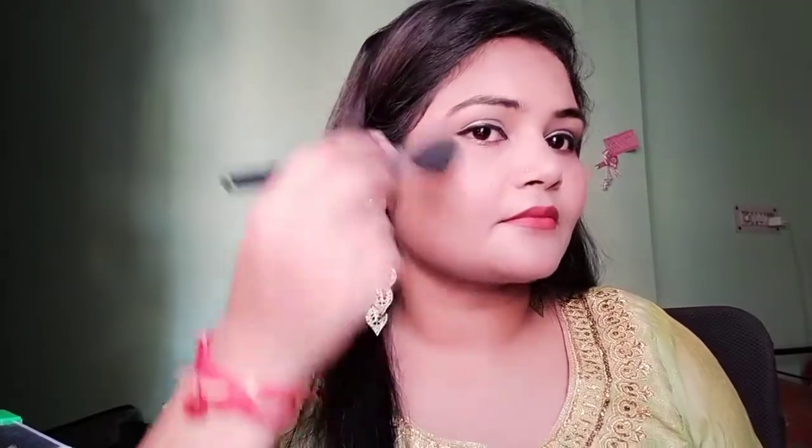It also takes care of open pores and gets set very well on the face. You can see I applied it and all the oil has been absorbed. This is a very good product, you can take it.